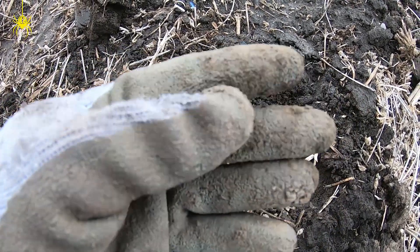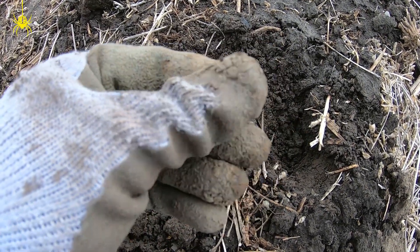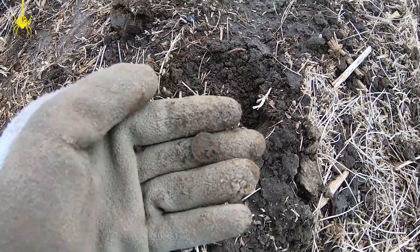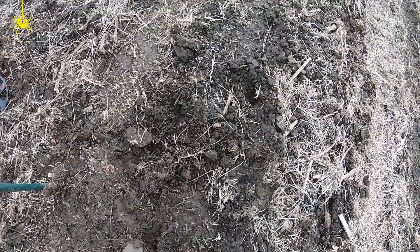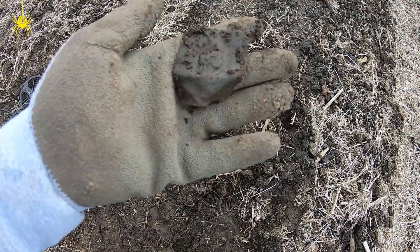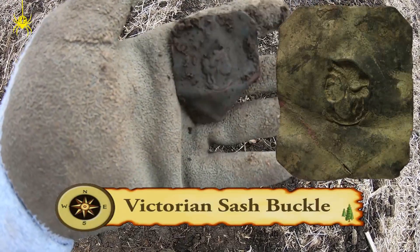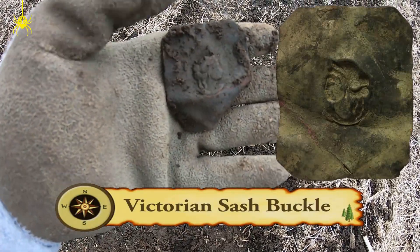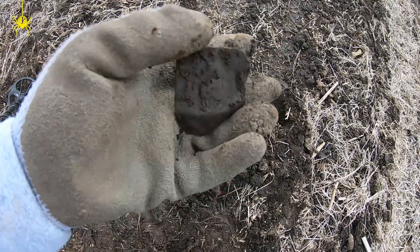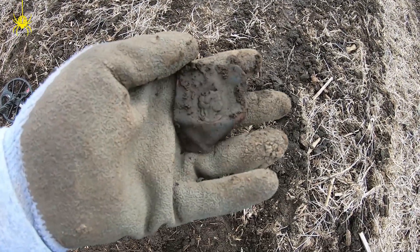I'll give it a clean — if it's anything good you'll see it. It looks like it could be a button. It's a little piece of metal but it's got a stamp in the middle — a profile of a lady, like a bust. Almost looks like the same design as you'd see on a cameo. That's pretty cool.